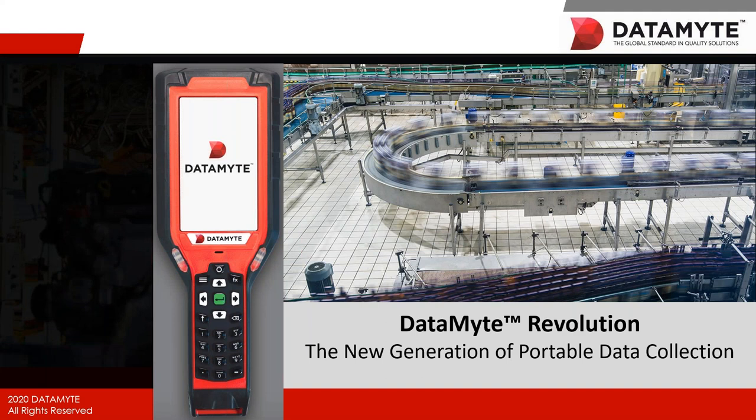Hello everyone. My name is Melissa Andrade, and I am the Marketing Director here at Datamite. We are all very excited to have you on the line as we launch our Datamite Revolution, our newest generation of portable data collection.